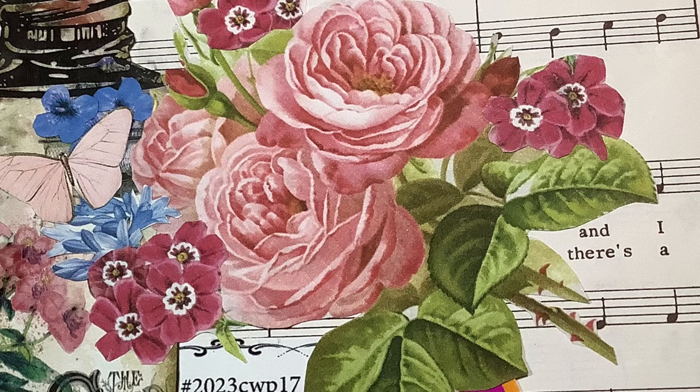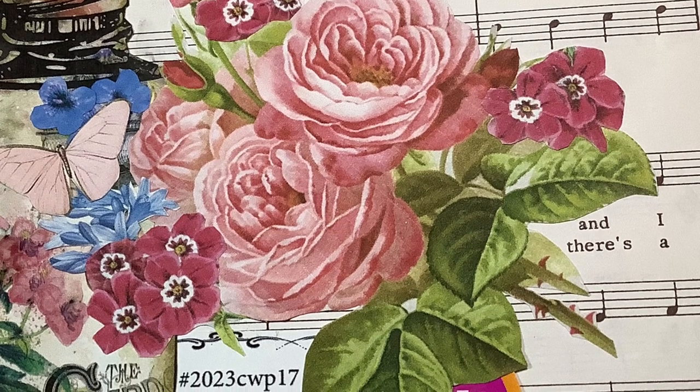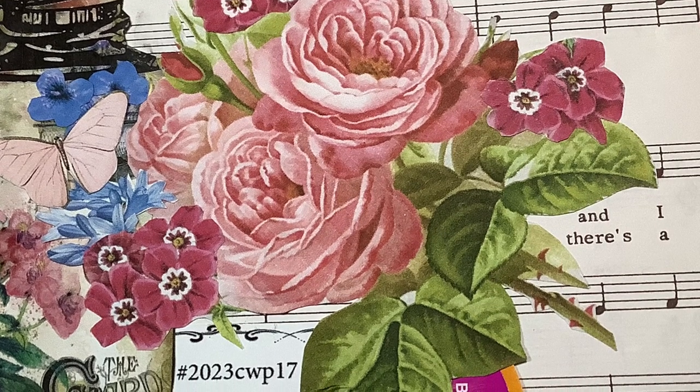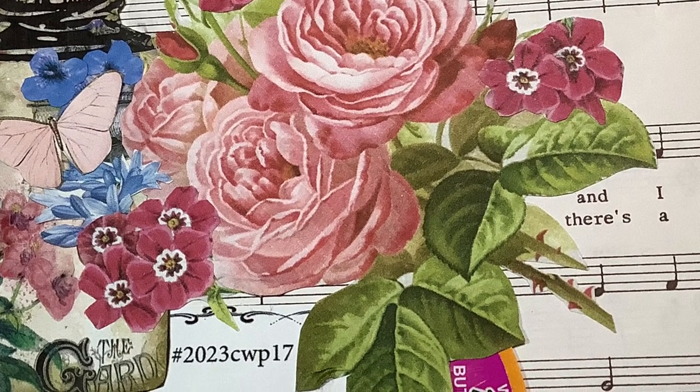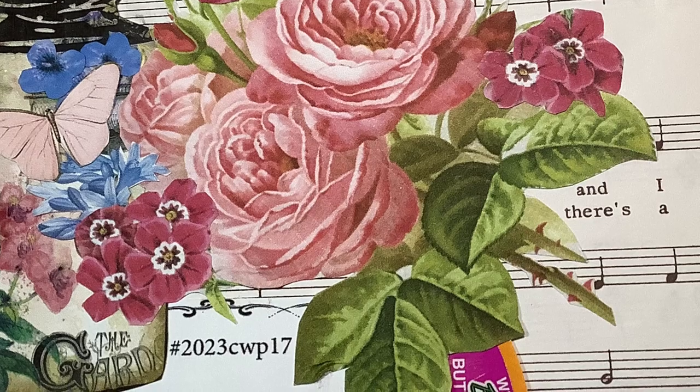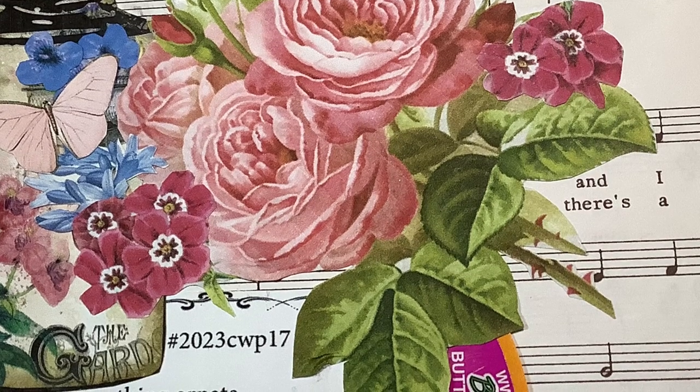A herb or other fragrant plant — I used a picture of these beautiful old country roses. They're a very fragrant rose and very popular rose that people have in their gardens.